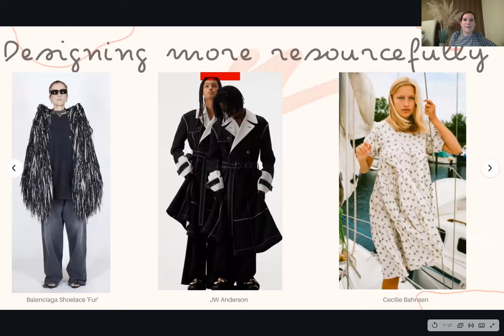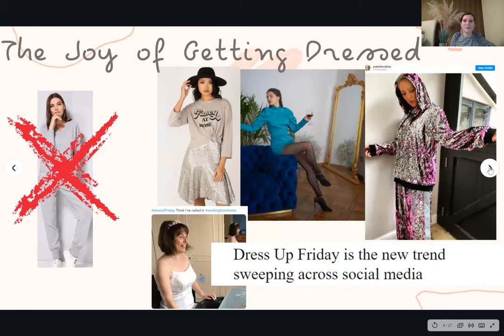Designers haven't had the resources they previously had, so they're being more creative. In the first image, Balenciaga made a fur out of shoelaces — using old materials in a really new way. The middle image is JW Anderson, who used a lot of their old tailoring fabrics to create new fashion collections. Designers such as Cecile Barnson are also using old fabrics they never would have used before. Many fashion houses used to destroy excess fabric stocks to preserve brand value, but that's now banned in France — designers are now looking to utilize what they've already got, which is much less wasteful and more environmentally friendly.